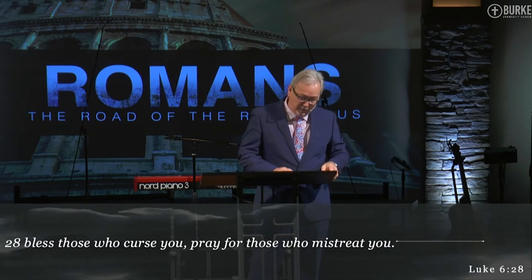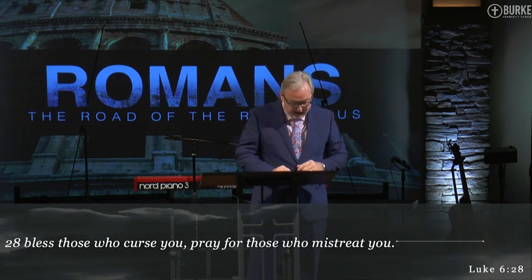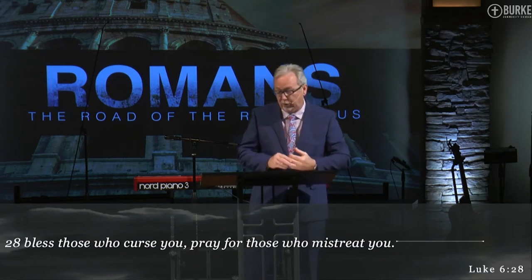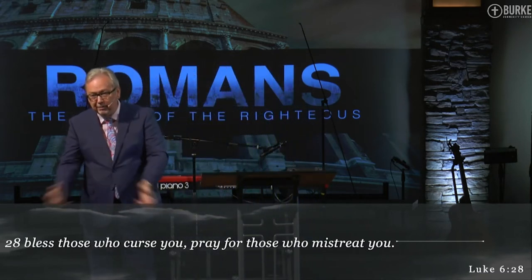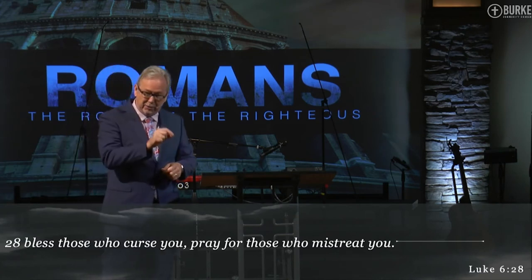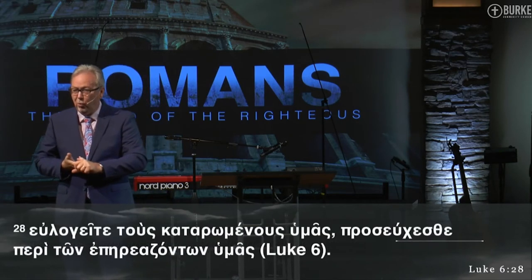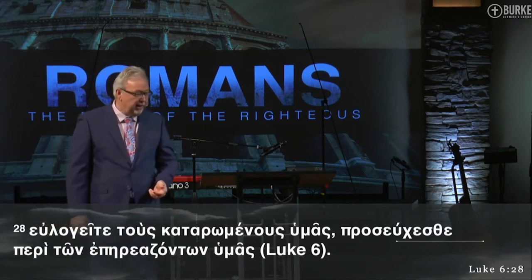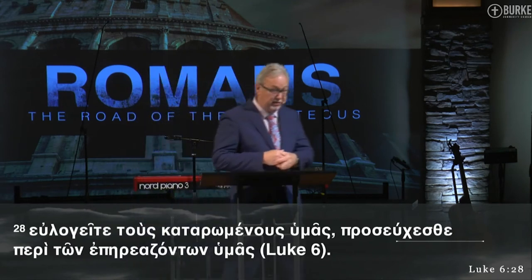Where did Paul get this idea? He got it from Jesus, who says in Luke chapter 6, verse 28 — his first sermon: 'Bless those who curse you, and pray for those who mistreat you.' I have to use my six years of Greek in grad school somewhere. The New Testament was written in Greek. If you take a verb and add a preposition to it, it intensifies the meaning. What Paul does — and Jesus does throughout this passage — he takes the word for calling a curse down on somebody and sticks the preposition kata, which means to be against something, and weds it to the word.